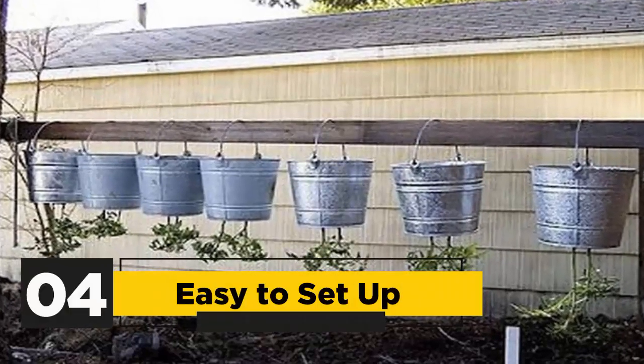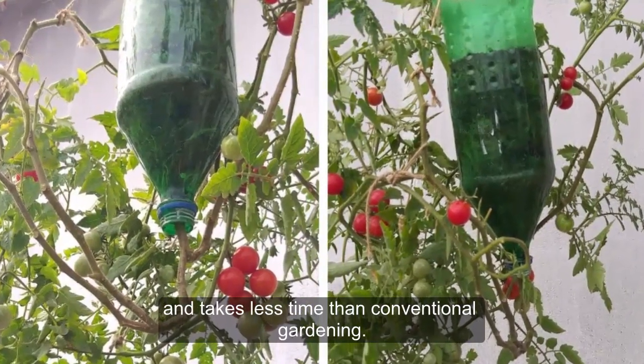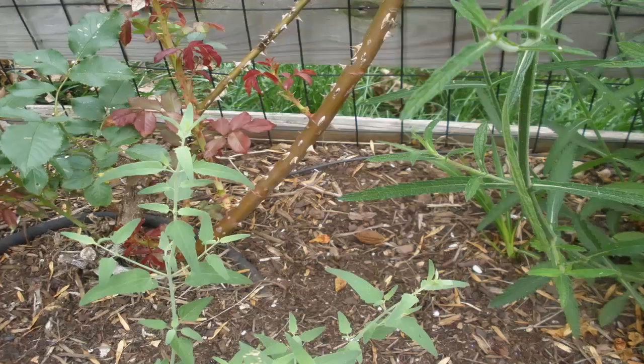4. Easy to Set Up: It is easy to set up an upside-down planter and takes less time than conventional gardening. There is no digging required, which makes this a simple project for anyone.